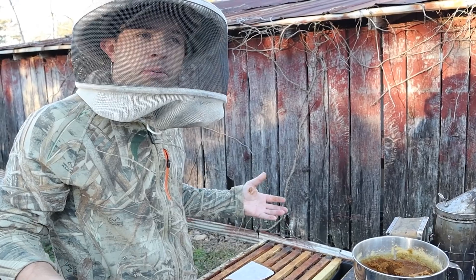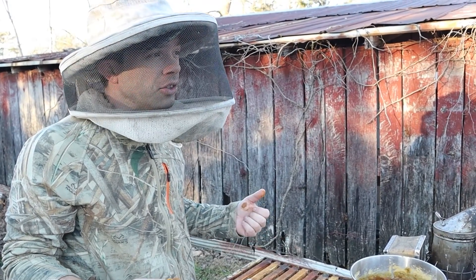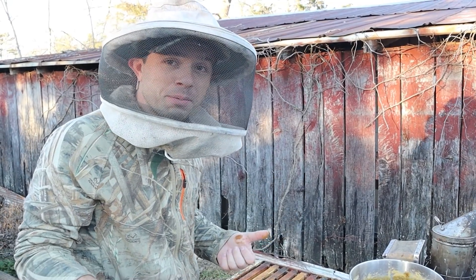I feel pretty good about both of these colonies. It's awesome — February, back to beekeeping. Saw our first queen of the year, and she was great looking. Thanks for watching this video. We'll see you in another one.